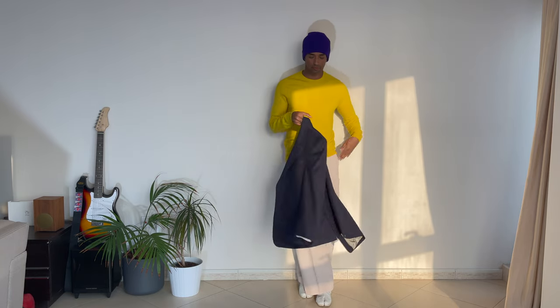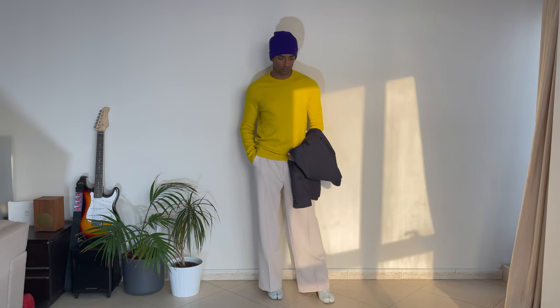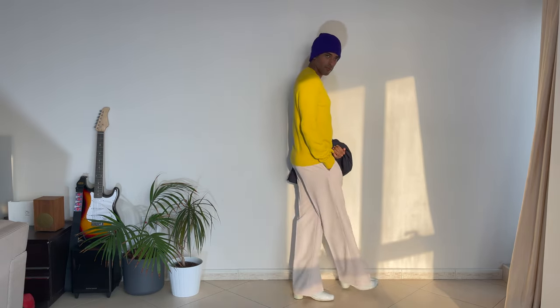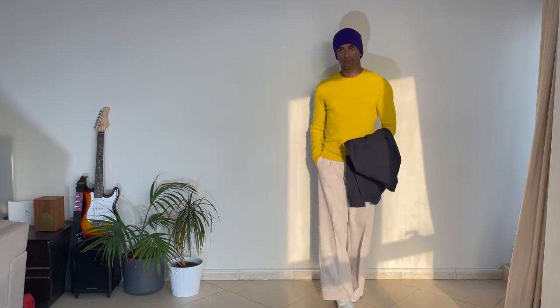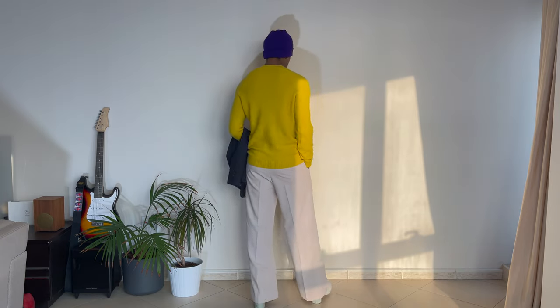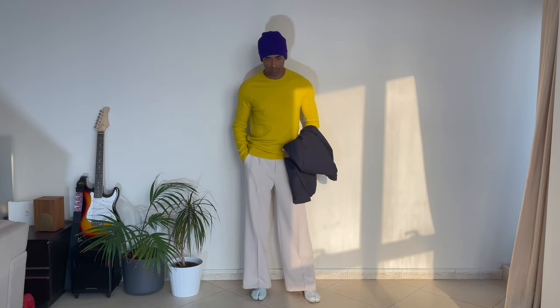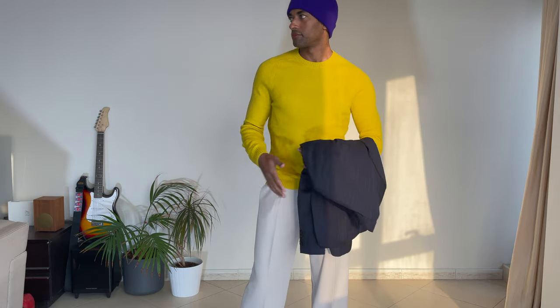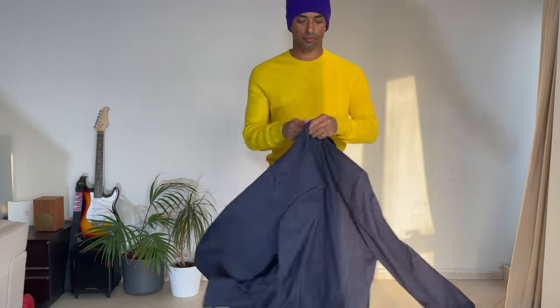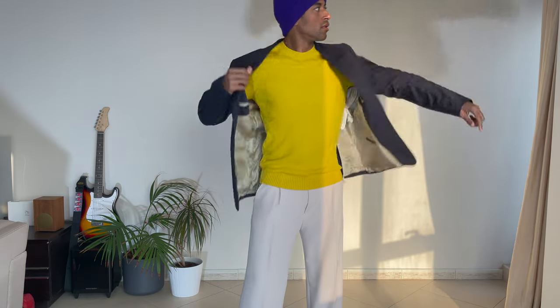Last but not least, we have a more dressy kind of style — white leg trousers, a light beige base, then a super bright yellow sweater in kind of a cashmere type of fabric, a purple beanie, and paired with a pinstripe jacket in navy blue.